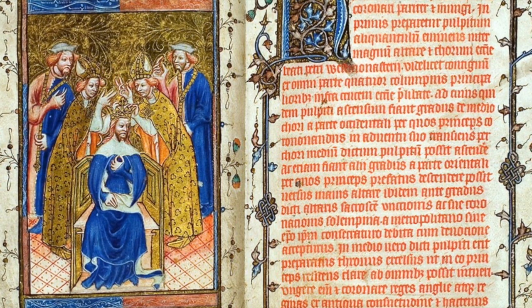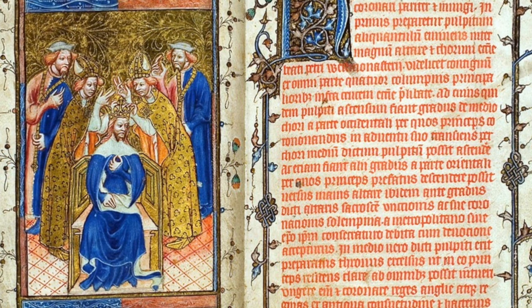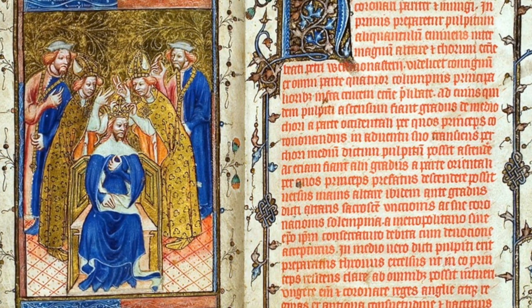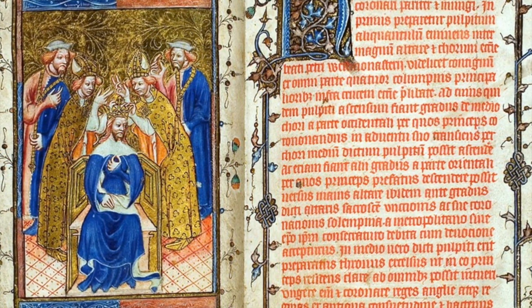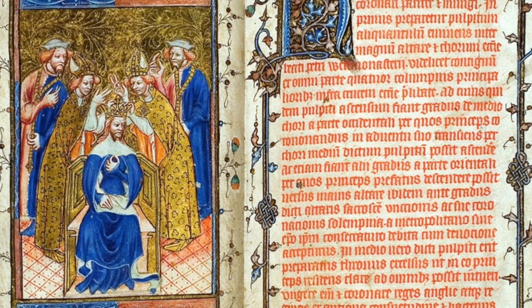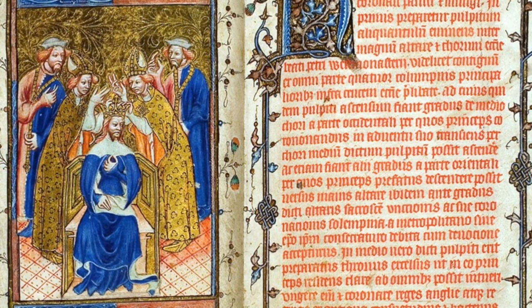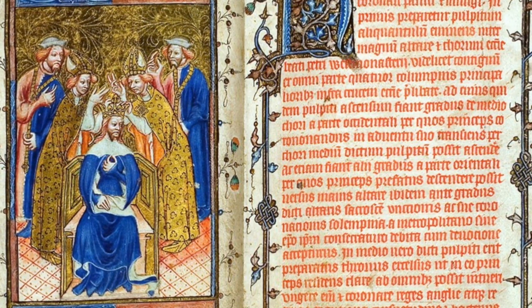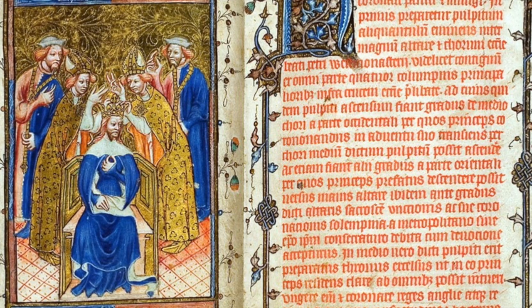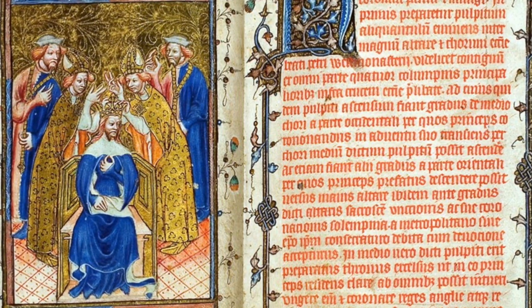I'll talk about the regalia now, but nearer the time when the Order of Service is published, I will make that available. A coronation service is made up of six different sections: the monarch is presented to the people — the recognition; makes promises to their subjects and God — the oath; the monarch is blessed with holy oil — the anointing; and receives the royal regalia, including a sword and an orb — that is the investing — before finally being crowned.